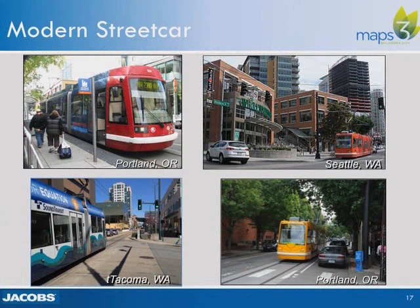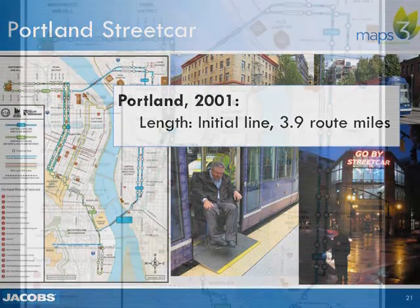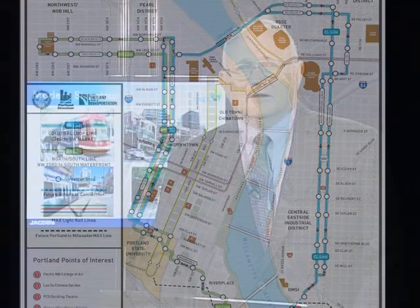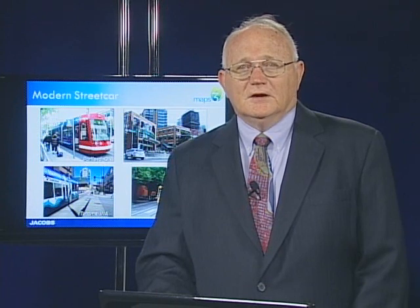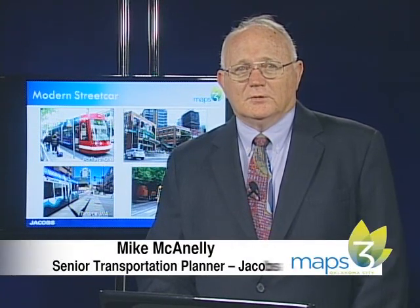Existing modern streetcar cities include three that are currently operating modern streetcar systems developed in the last decade: Portland, Seattle, and Tacoma in the Pacific Northwest. Portland began development of their streetcar system in 1998 and has expanded in several phases to become the largest system in the U.S. Seattle and Tacoma followed Portland's lead, and both Seattle and Portland are completing major expansions of their original systems.